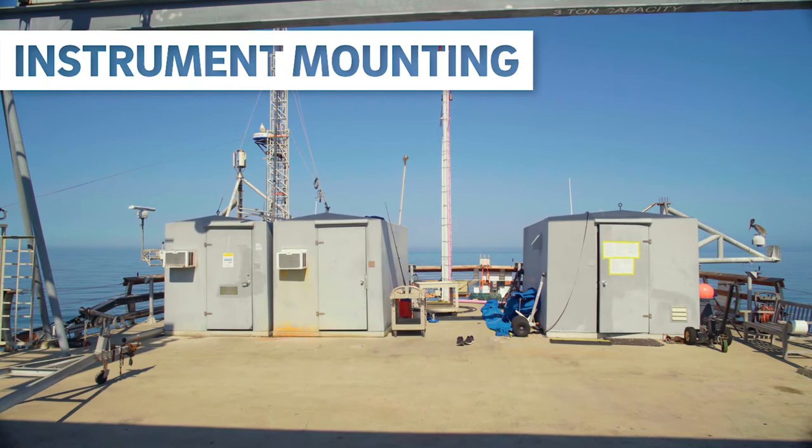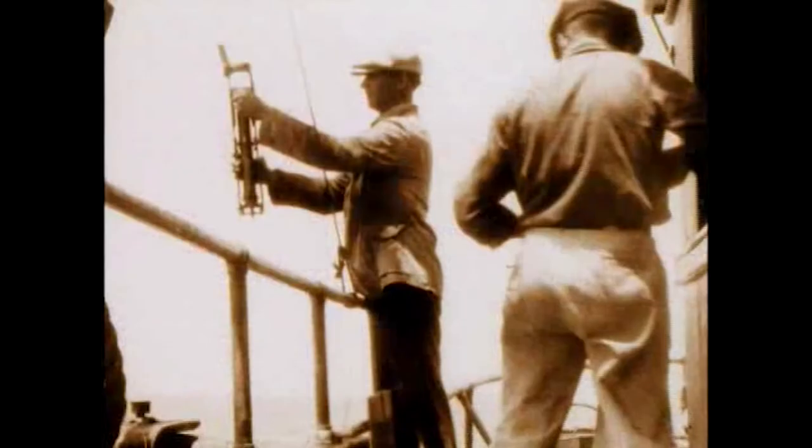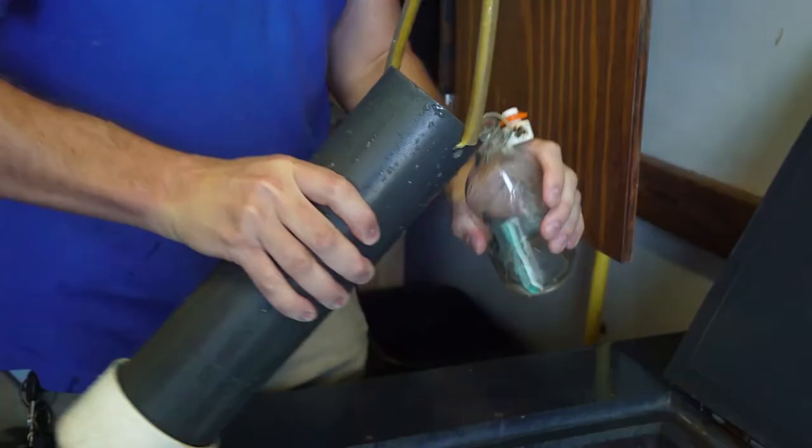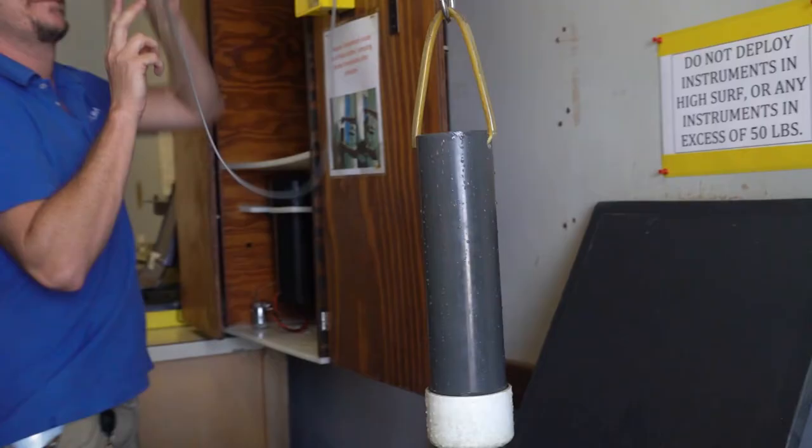The pier serves as an instrument mounting platform and continuous sampling station. Scripps Oceanography has the longest daily seawater surface temperature monitoring program in the Pacific Rim, which originally started in 1916. To this day, collection of seawater for temperature and salinity readings is done by hand and maintained by the shore stations program at Scripps.